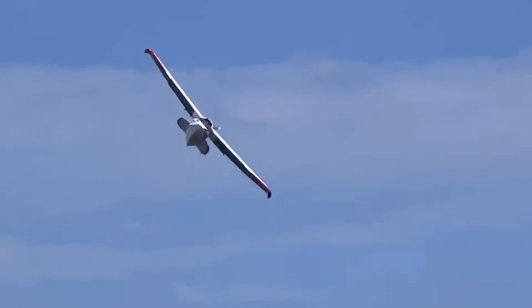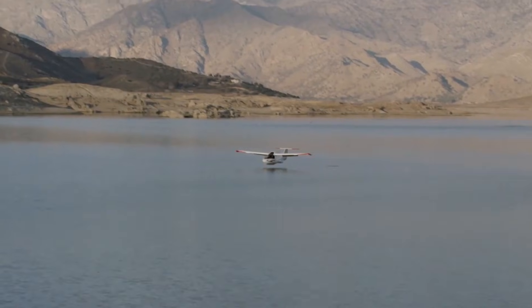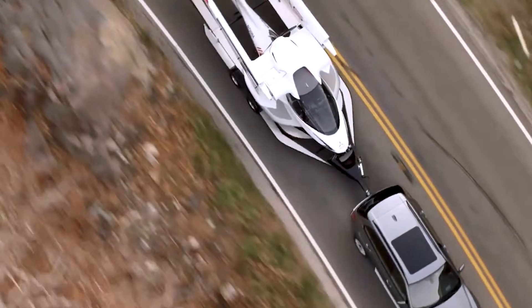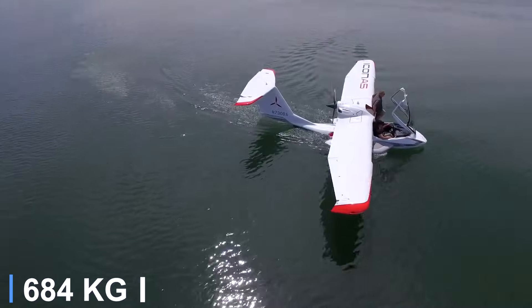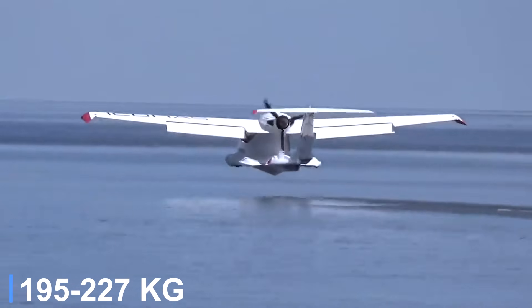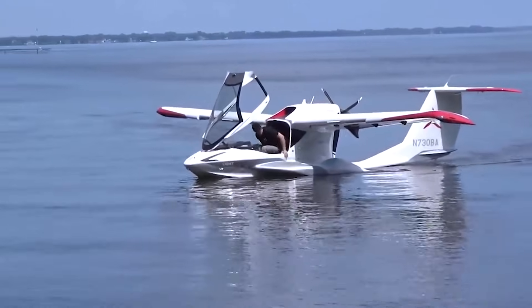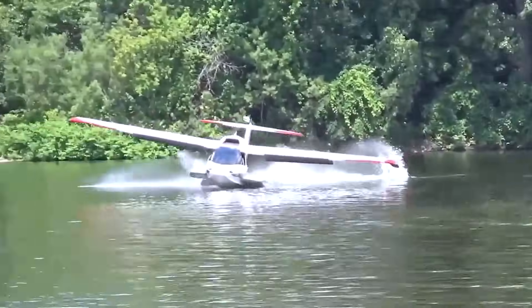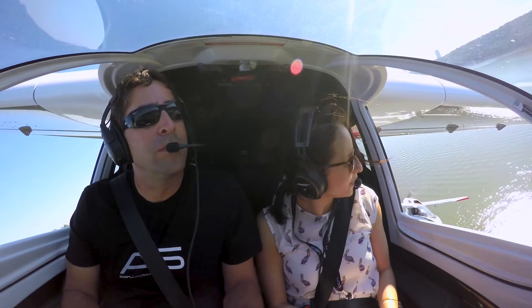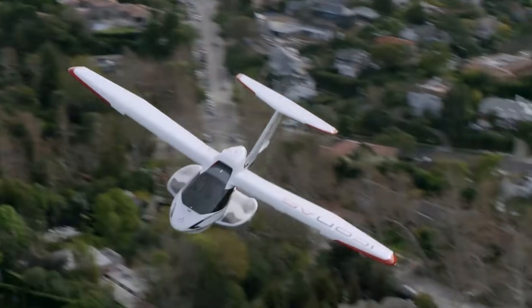Safety is thoughtfully built in, including a whole aircraft parachute system, an angle of attack indicator, and folding wings that simplify storage and trailering. Maximum gross weight is around 1,510 pounds, with a useful load between 430 and nearly 500 pounds depending on configuration. On the water, the retractable landing gear remains tucked away while the boat-style hull and planing wingtips provide smooth, stable takeoffs. The raised seating keeps occupants above the spray, and about 60 pounds of baggage space supports weekend adventures.